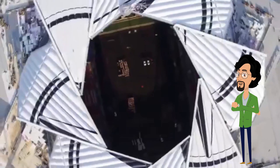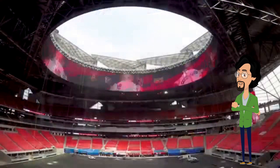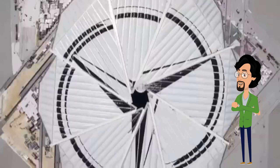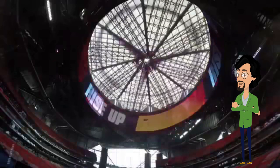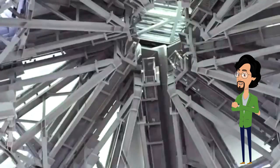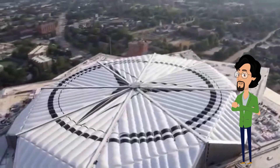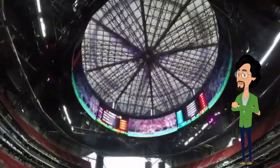Eight 500-ton steel bone petals sit above the main seating bowl in Atlanta's newest stadium. Covered in a durable translucent fabric, the petals unfurl 200 feet over the field, shielding fans and players from inclement weather, opening or shutting like a camera aperture in as quick as 9 minutes.